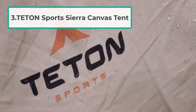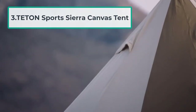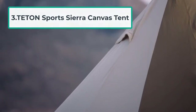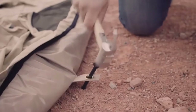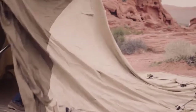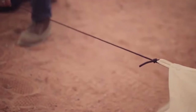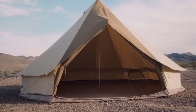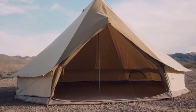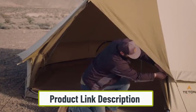At number three: the Teton Sports Sierra Canvas Tent. If you want to add a touch of luxury to your camping trip, you could consider getting a canvas bell tent like the Teton Sports Sierra Canvas Tent. Some people buy this tent for use at weddings or festivals, but it is also easy and quick to set up for tent camping. This canvas tent is exceptional and will be sure to make you stand out and strike up conversations with other campers.